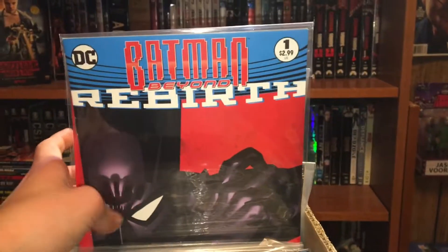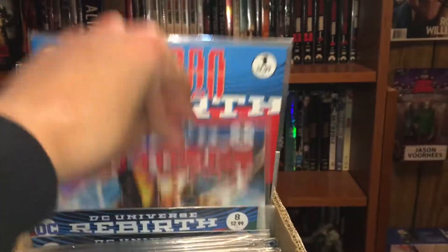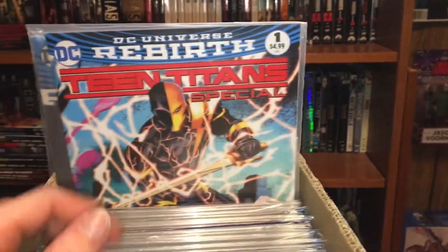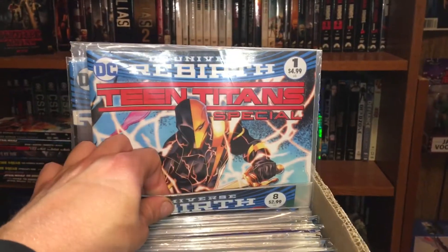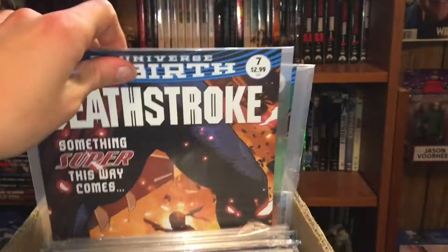Then the prelude issue two from Batman Beyond Rebirth. After that I had a lot of Rebirth titles until I decided to start collecting them in trade paperback form. We got Teen Titans Special — that's when Deathstroke got a hold of the Speed Force.